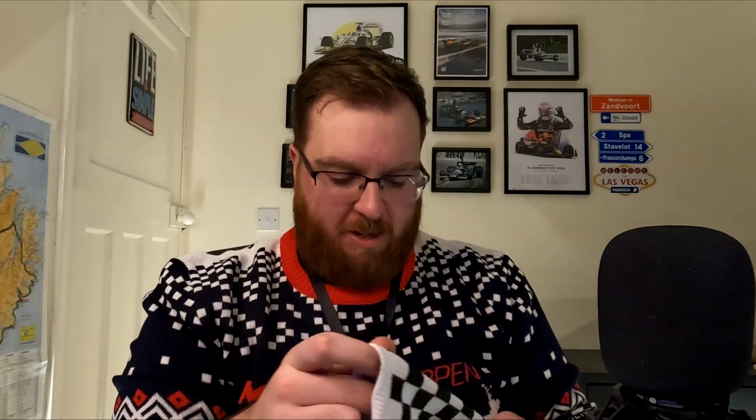So if this is socks, it's already a thumbs up, no matter what the design is. Oh, it's socks, everyone! It's checkered flag socks. Will these fit my... I'm size 11 feet. These look like they're going to be very tight.